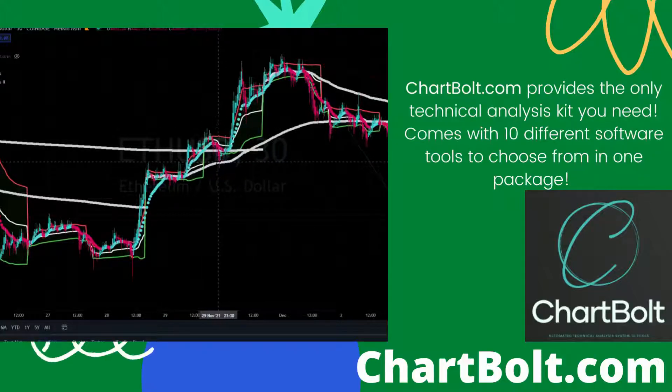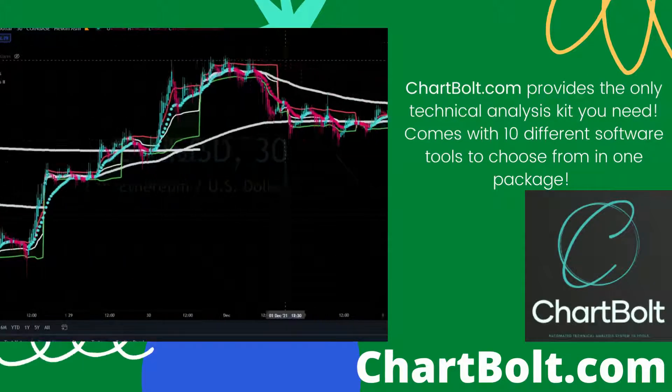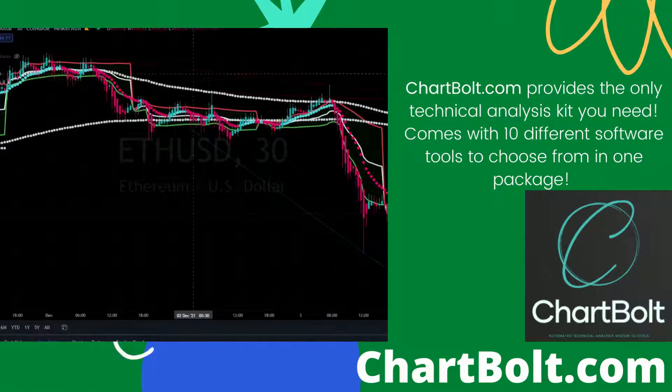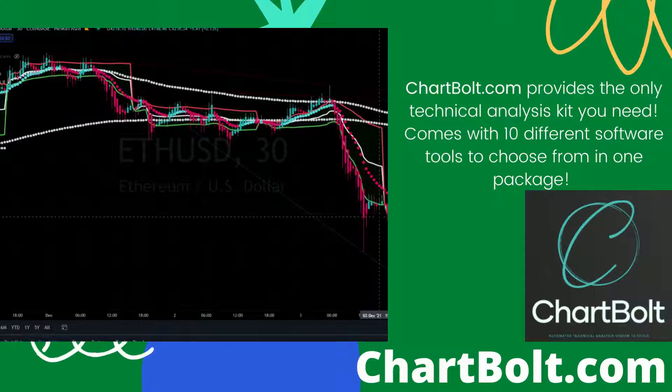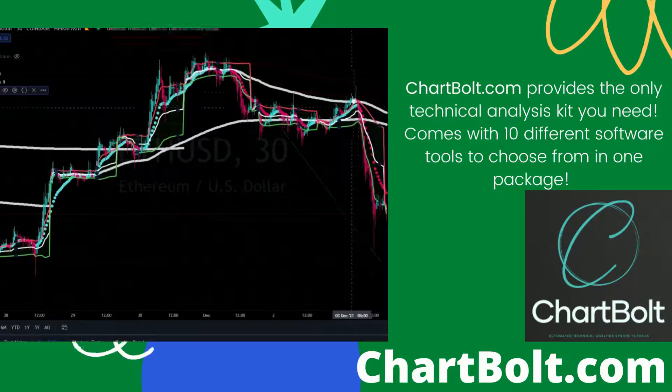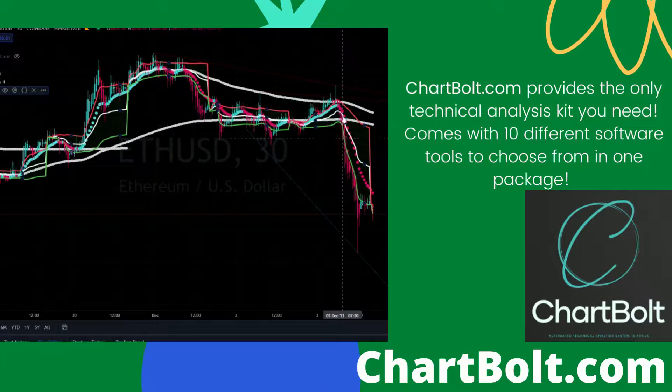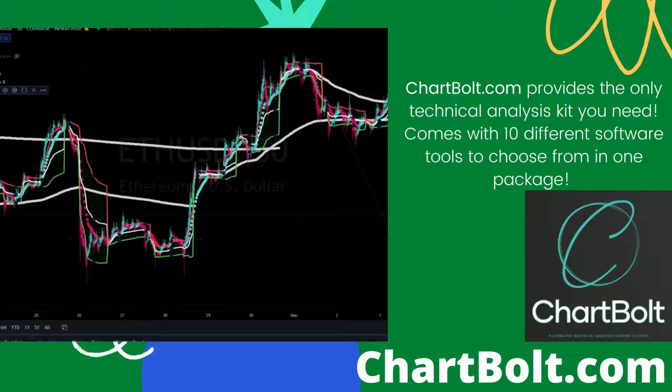It bounced off the first indicator, pumped above it, and now it's been retesting these two for a long time. That's why we broke down below. The dollar has been really strong lately, especially today because of the PMI report, and then we dumped below both of these indicators again.